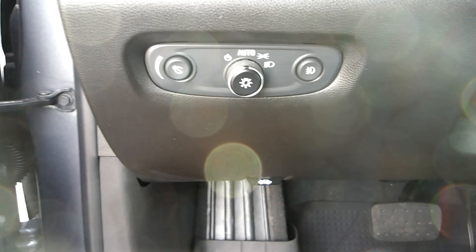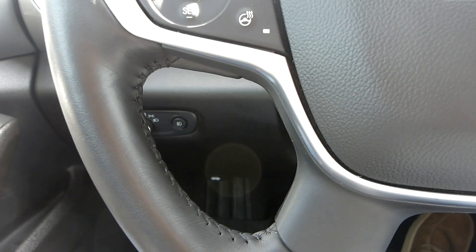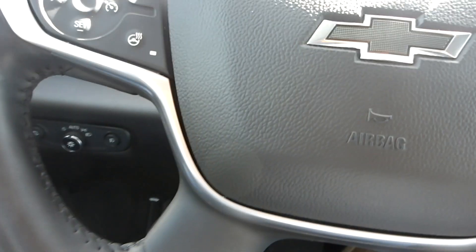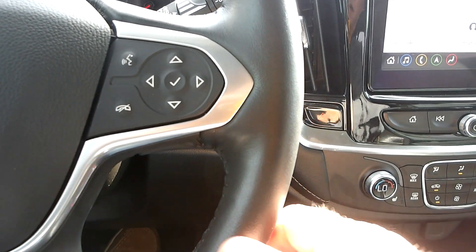Headlight controls and interior light controls are to the left of the steering wheel. On the steering wheel itself, you have cruise control, heated steering wheel, collision sensor. And also on your right-hand side, you have Bluetooth connectivity and audio control, and push-button start.